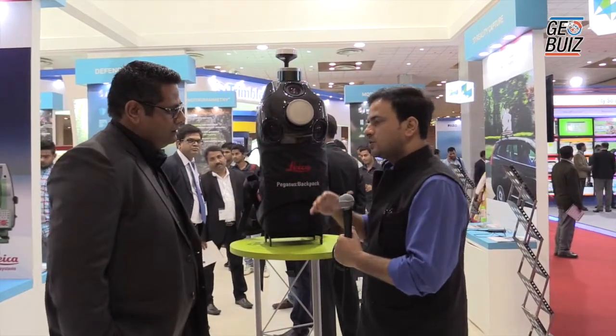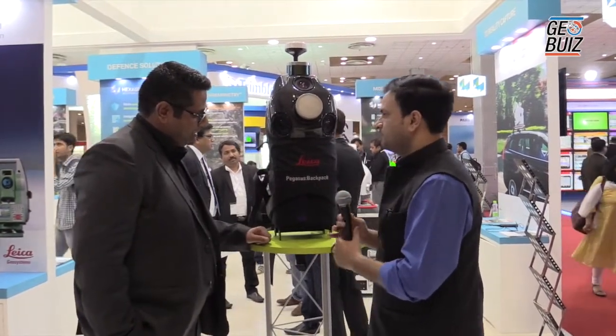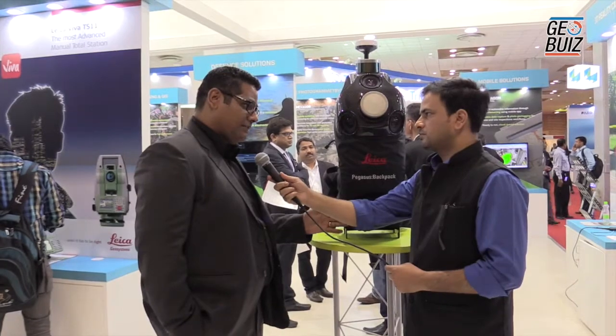Since it's a backpack and just 12 kg, does that affect the quality? Yes, it absolutely does. From an accuracy point of view, the datasets we generate are around 5 centimeters of survey-grade accuracy.